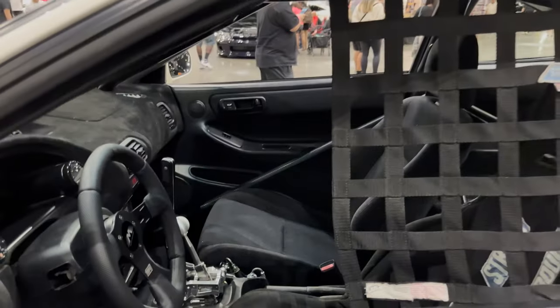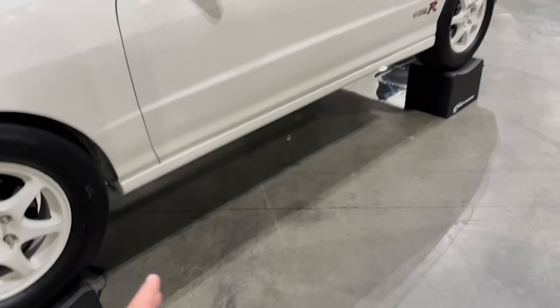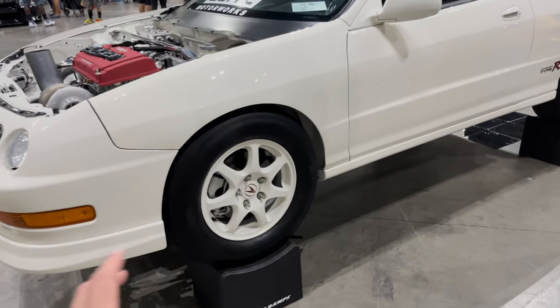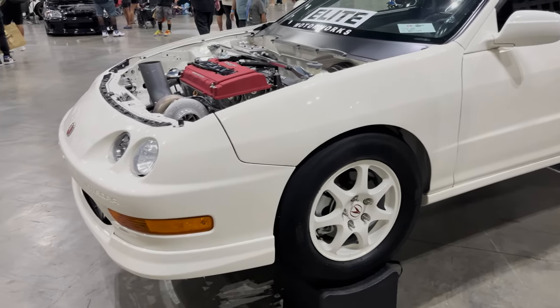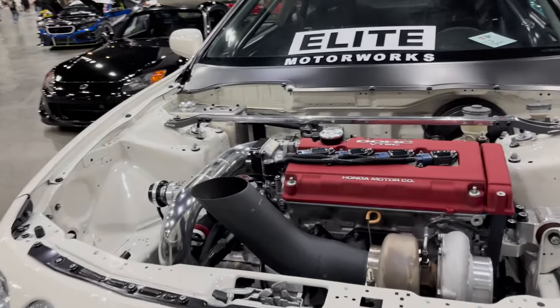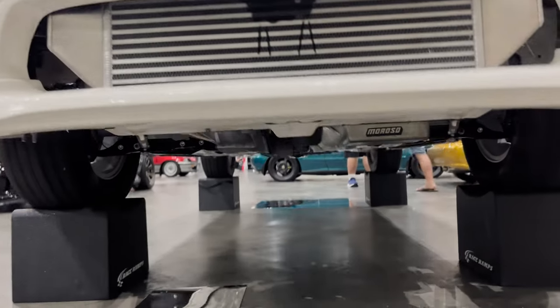This is one fast boy. I appreciate the owner and the people involved in putting this car on lift stands so they can showcase the all wheel drive components. It's a beast of a car.